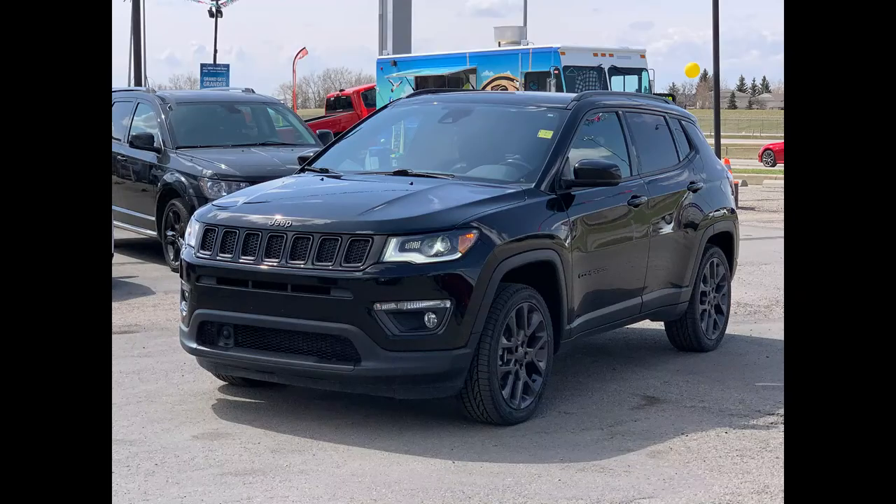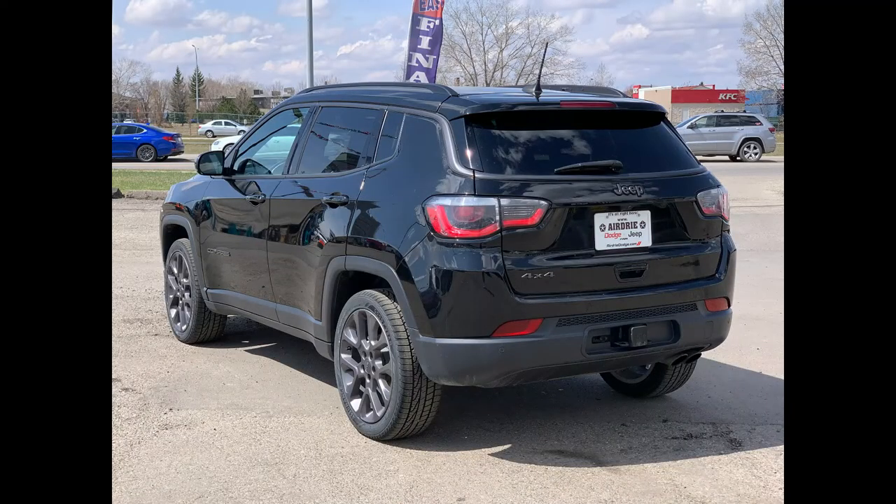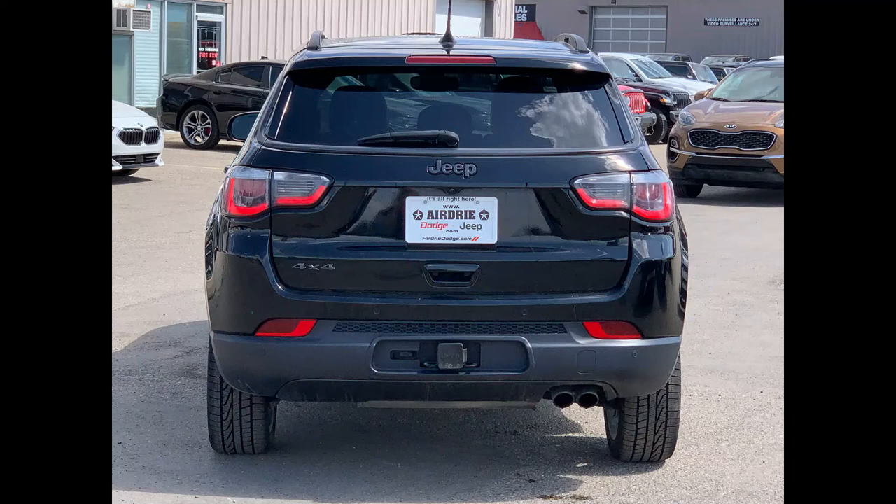Powering this beautiful SUV is a 2.4 liter Multi-Air engine paired with a nine-speed automatic transmission, and of course you get that legendary Jeep 4x4 technology. It is shown in a gorgeous Diamond Black Crystal Pearl color.